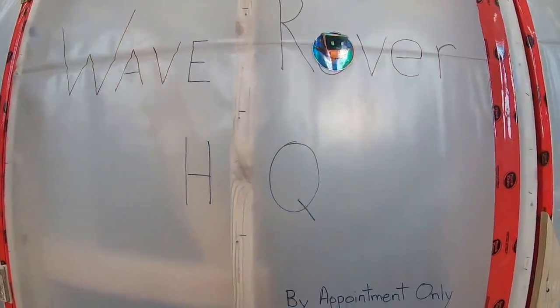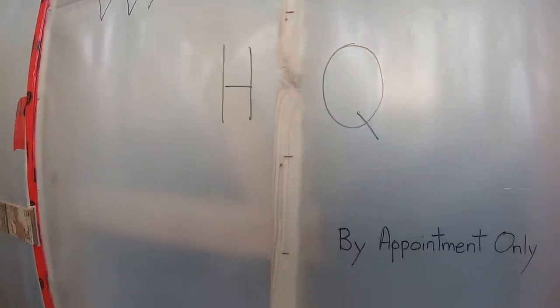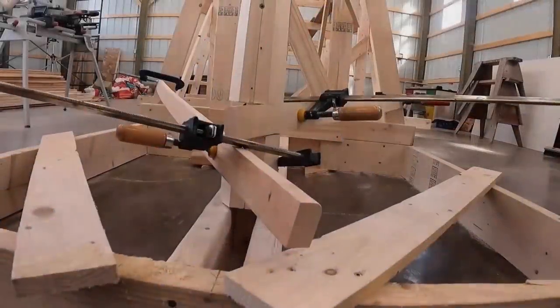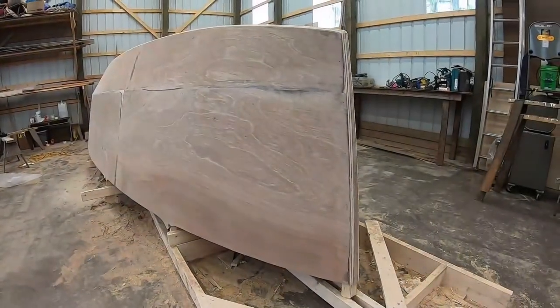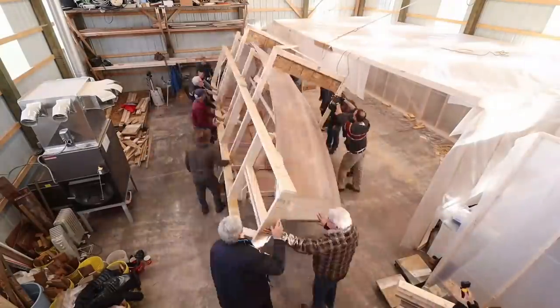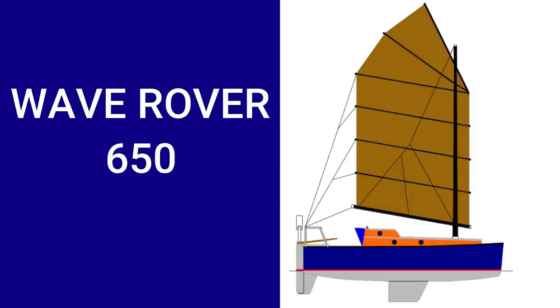The top-secret Wave Rover time machine is activated by this little button. It worked! So now, I'm building a new boat — smaller, lighter, but more suited for a solo circumnavigation. The Wave Rover 650.